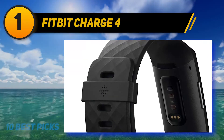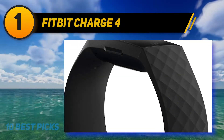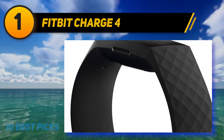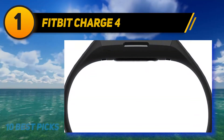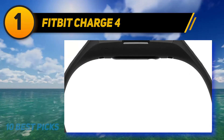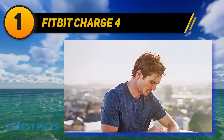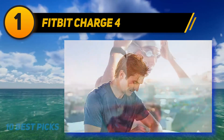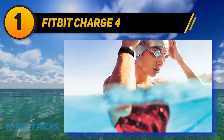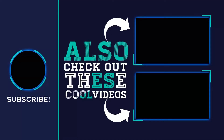The Fitbit Charge 4 uses 24/7 heart rate monitoring to track resting heart rate and measure calorie burn. It syncs with Mac OS X 12.2 and up, iPhone 5S and later, iPad 5th gen and later, and Android 7.0 and later. It also tracks your SpO2 nightly average and skin temperature each night to see how it varies from your personal baseline. Track workouts in real time with 20-plus goal-based exercise modes.